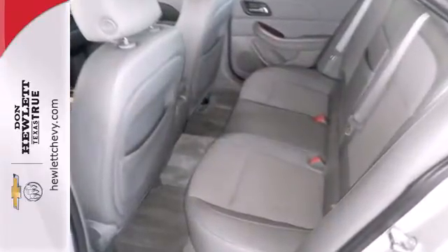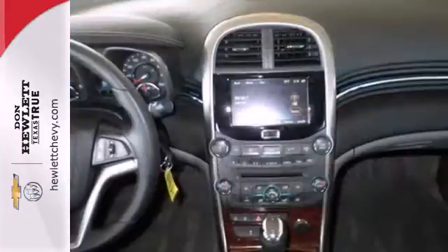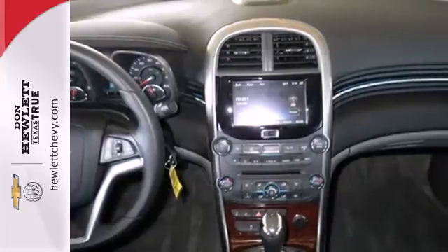It has modern safety features like stability and traction control, anti-lock brakes with brake assist, multiple airbags as well as an emergency communication system.